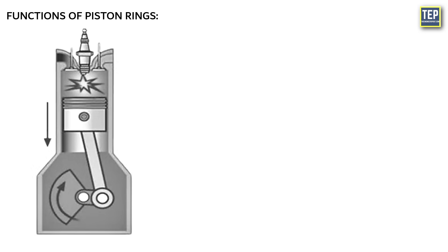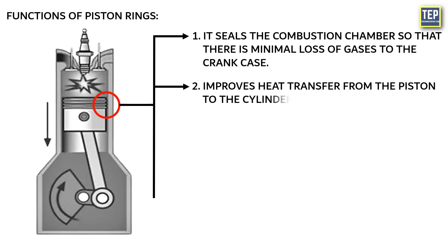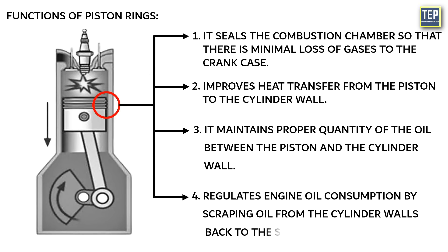The main functions of piston rings in engines are: sealing the combustion chamber so that there is minimal loss of gases to the crankcase; improving heat transfer from the piston to the cylinder wall; maintaining the proper quantity of oil between the piston and the cylinder wall; and regulating engine oil consumption by scraping oil from the cylinder walls back to the sump.